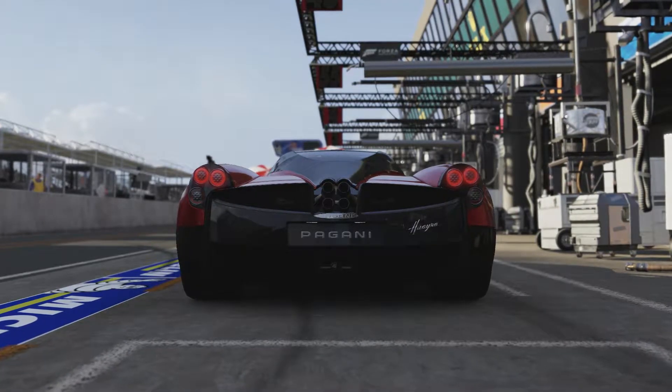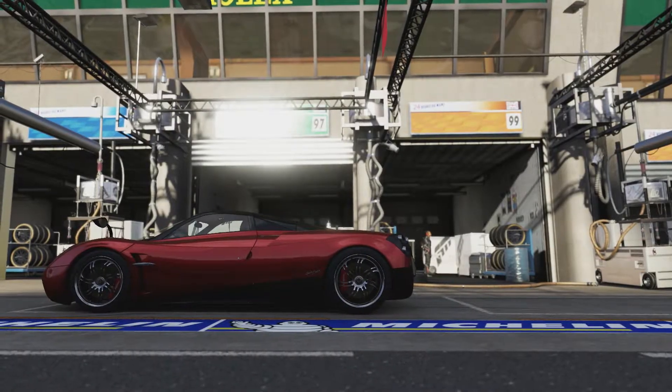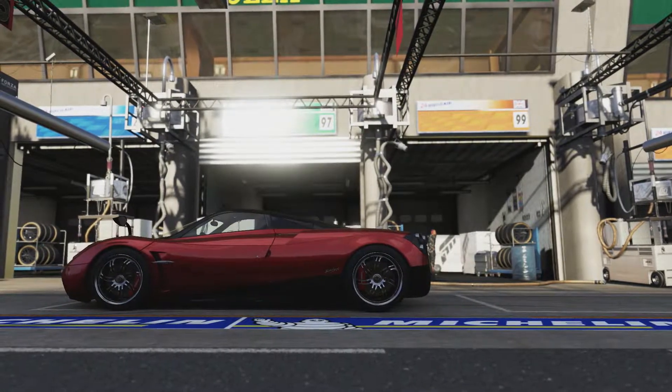If there is any car that is going to beat the Supra and go 260mph plus, it's going to be this. Let's see if it can break that record.